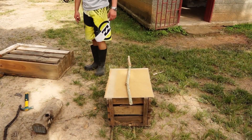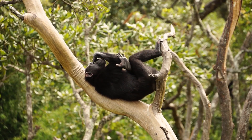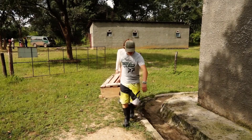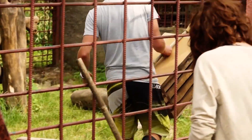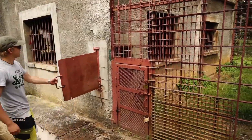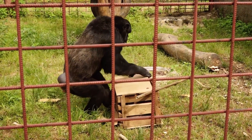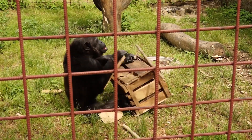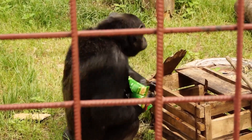Once upon a time I built this amazing box — completely chimp proof. I hammered it down, I put bamboo in for reinforcement. The idea was that because they kept breaking all of our clever puzzles, I would just build something so difficult to break that they couldn't do it — it would take them ages. So I spent ages making this box and I think they broke into it in about 15, maybe 20 seconds.